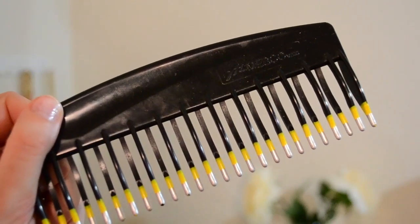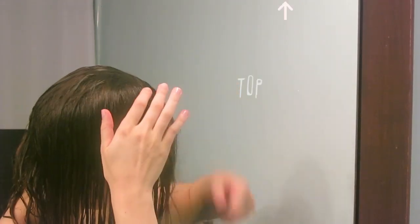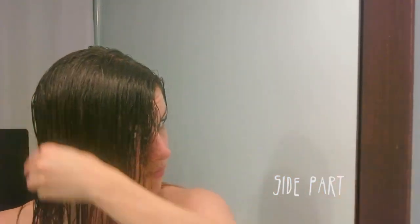I take a wide tooth comb — or really any kind of comb — and I comb out my hair. I like to start from the bottom and work my way to the top so that you don't cause any extra breakage. Then I like to part my hair how I like it.